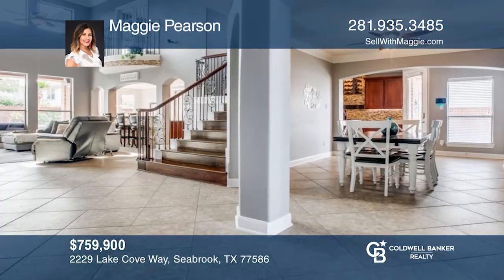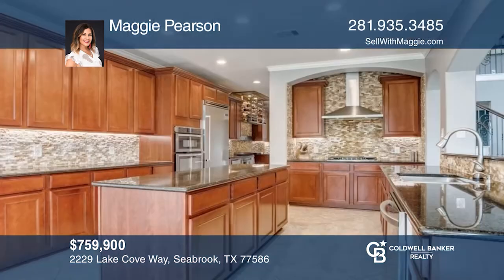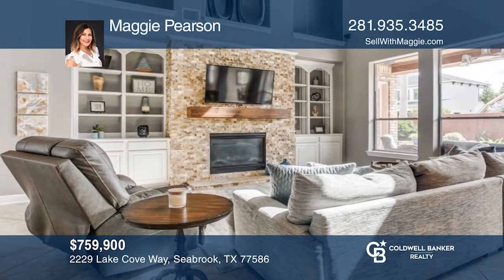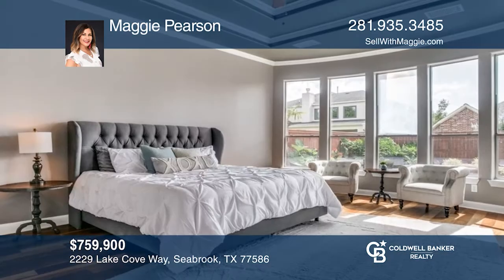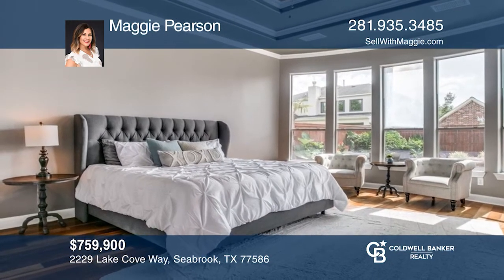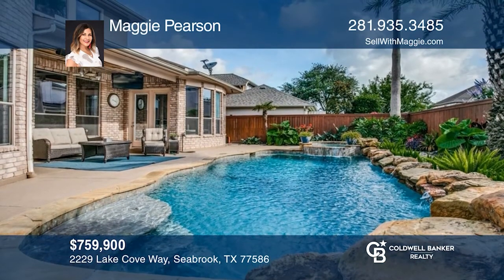This custom home boasts unobstructed water views. A grand entry leads you to a spacious home office with canal views, a formal dining room, a custom wine bar, and a chef's dream kitchen. The fireplace showcases the living room. Outside, a tropical oasis awaits with a covered patio, pool and spa with a waterfall. Buy your dream home today by calling Maggie Pearson.